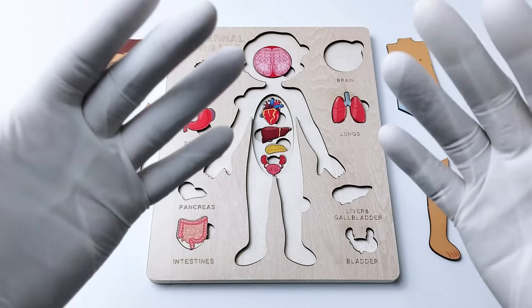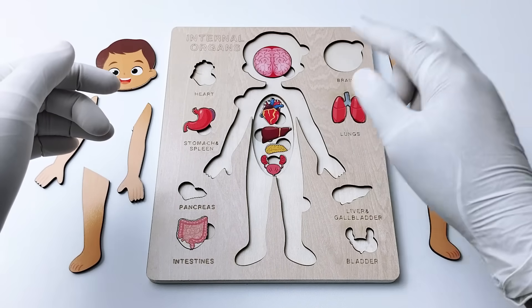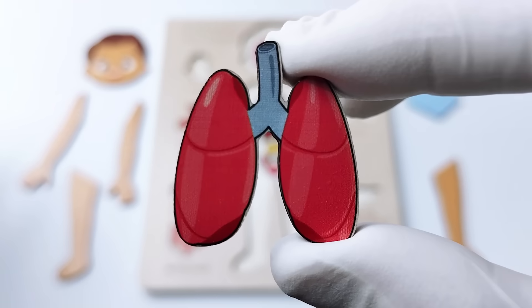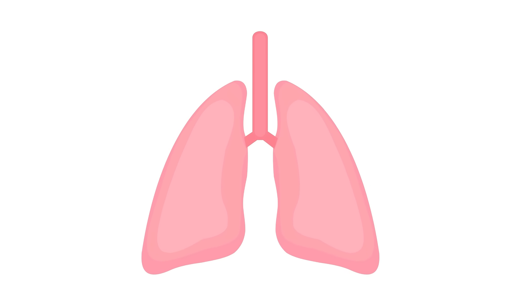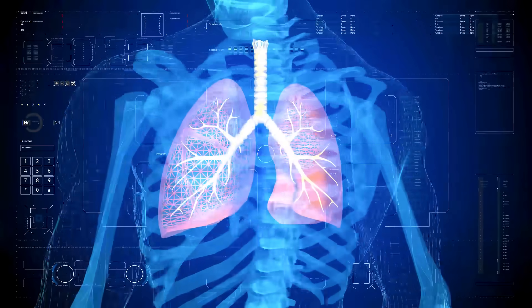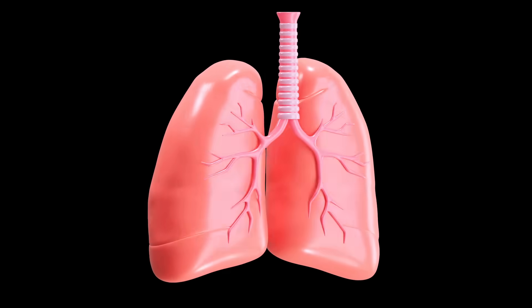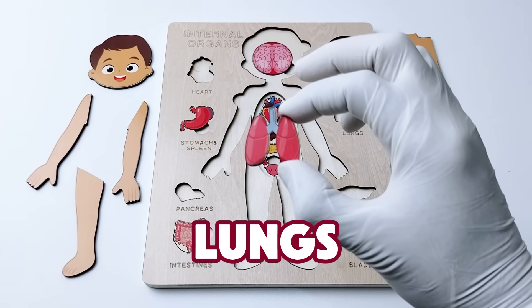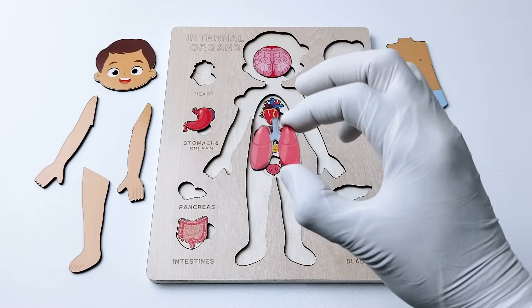Which one are we going to choose for the next organ? How about this one. These organs are two big, spongy organs inside your chest that help you breathe. They work like balloons, filling up with fresh air when you breathe in and letting out used air when you breathe out. Do you know the name of this fascinating organ? That's right — it's the lungs!